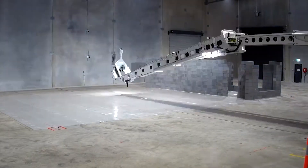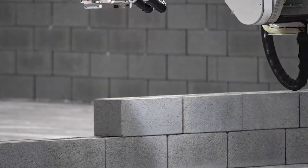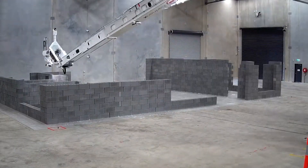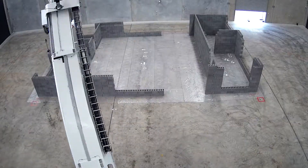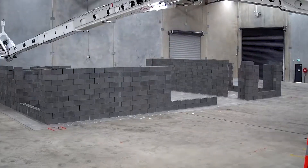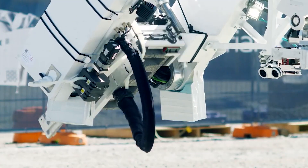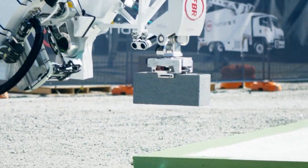Another bricklaying robot, Hadrian X, is developed by Fast Brick Robotics. This robot utilizes a 3D CAD model to determine brick placement and employs a robotic arm to handle bricks, apply adhesive, and accurately position them. Hadrian X also incorporates real-time feedback systems and sensors to ensure precise brick alignment. In a case study, Hadrian X successfully completed the construction of a 3-bedroom, 2-bath house in less than 3 days.